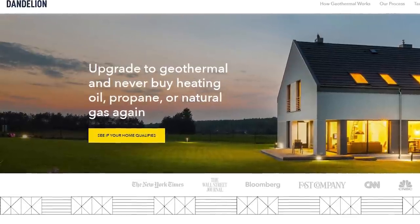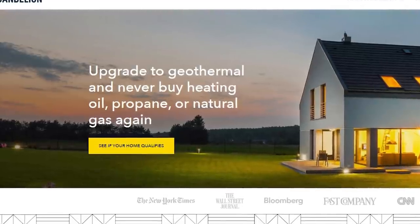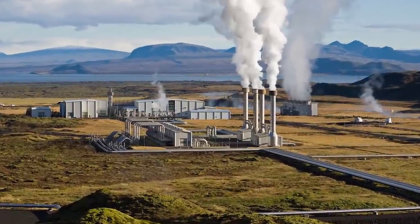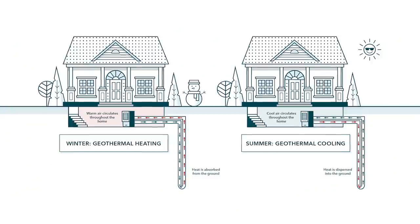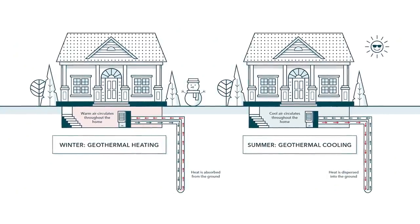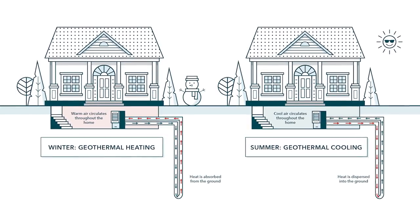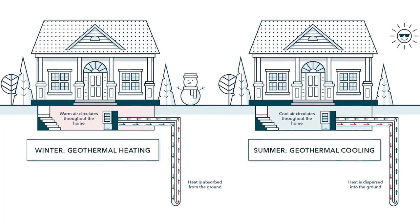At Dandelion we install geothermal heat pumps in homes — systems that let homeowners switch to renewable heating and cooling. It's not like a power plant. We're not drilling down to magma. We're actually just using the earth as a source of heat, as a big thermal mass. Whereas in Iceland they use magma deep under the earth, we're going much shallower, basically just using stored heat from the sun.